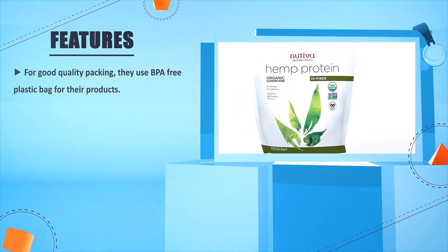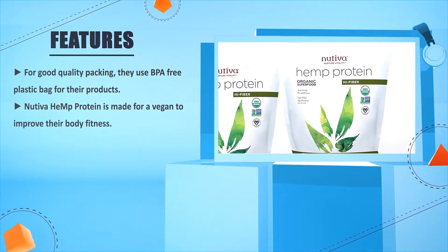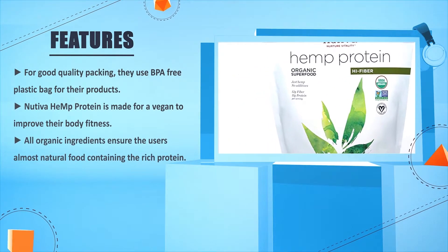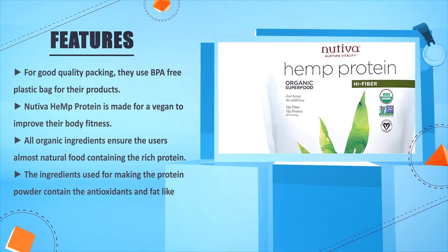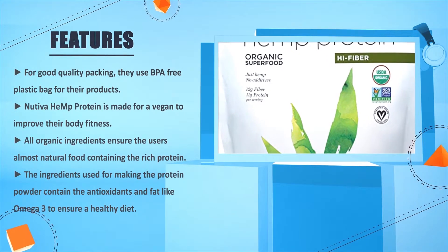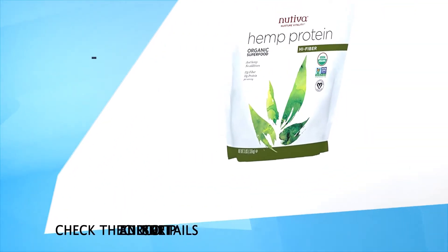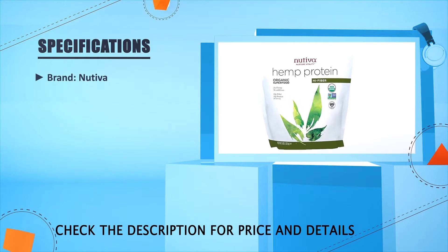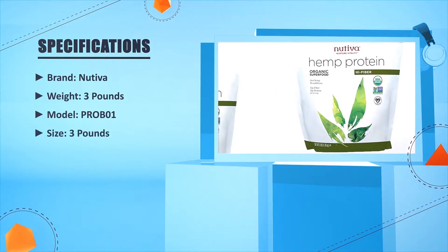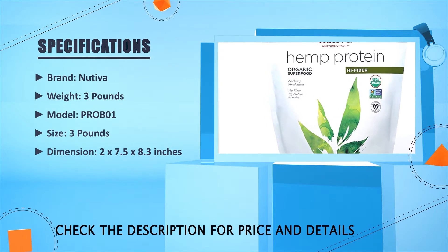Number one: For good quality packing, they use BPA-free plastic for their products. This hemp protein is made for vegans to improve body fitness. All organic ingredients ensure an almost natural food containing rich protein. The ingredients also contain antioxidants and healthy fats like omega-3 to ensure a healthy diet. Brand: Nativa. Weight: 3 pounds. Model: PRO-B01. Size: 3 pounds. Dimensions: 2 x 7.5 x 8.3 inches.